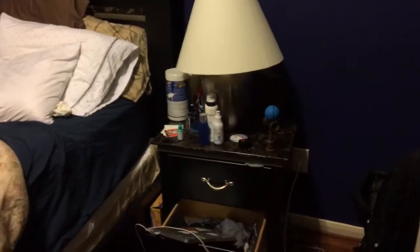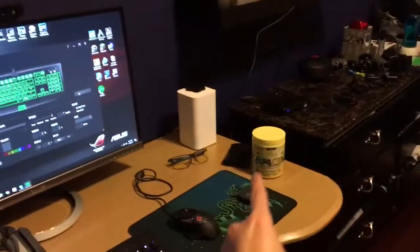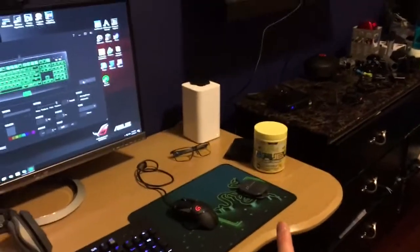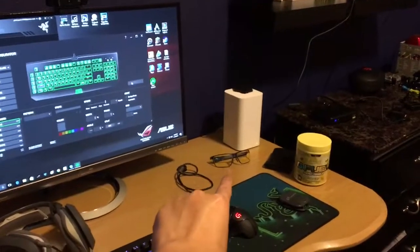Bed. Lamp. Mac. Floor. Wires. Clean dust. G Fuel hooked me up with some G Fuel. My Wi-Fi box. My gaming glasses.